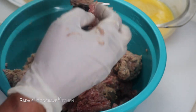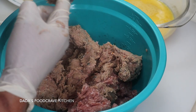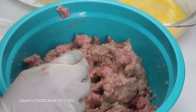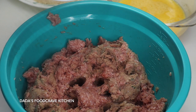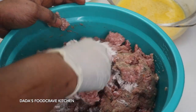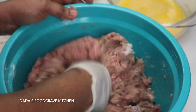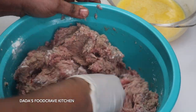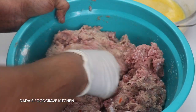Now if you have a ninja blender like this, you want to be very careful with the blade because it's very, very sharp. Ninja blender is very, very powerful. Then you're going to mix it again and add two tablespoons of flour — what we call in Gambia, 'four-ring' — to the ground beef and mix. Then add seasoning. You add seasoning to your own taste. Mix it really well until it's well combined.